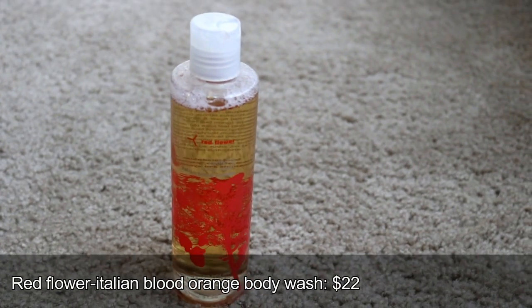The next product is the Red Flower Purifying Body Wash in Italian Blood Orange. This is heaven-sent — I've never really loved a body wash before. As you can see I have acne on my back, and this has really helped. I don't get as itchy as I used to, I get fewer breakouts, and because I have eczema, it nourishes my skin without drying it out. And it smells absolutely amazing.